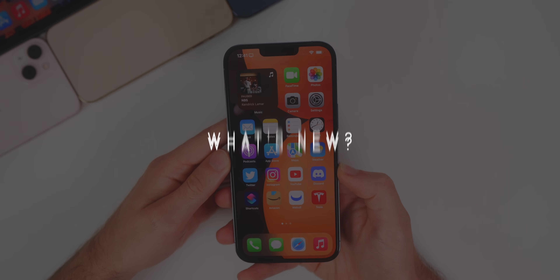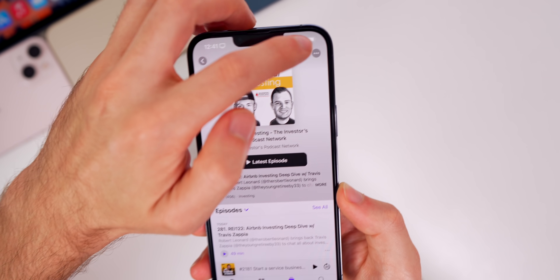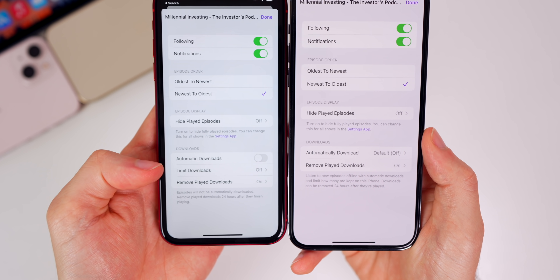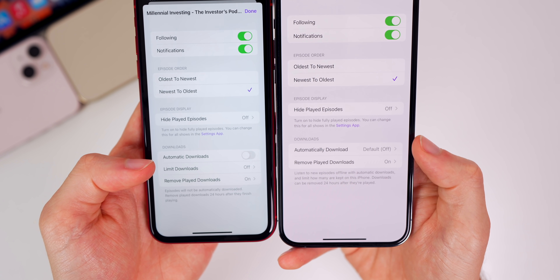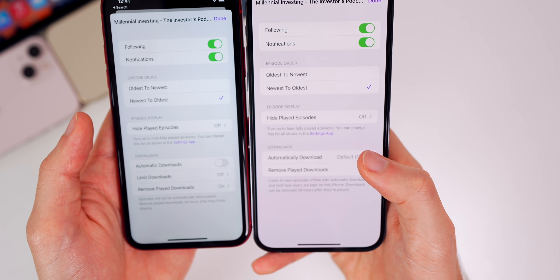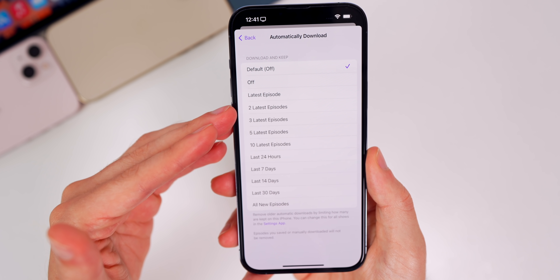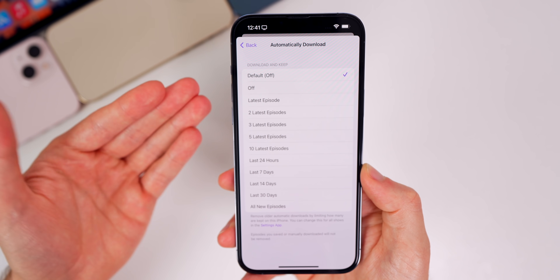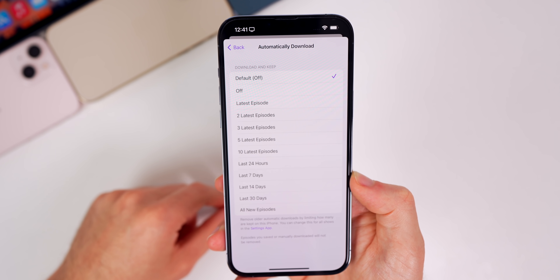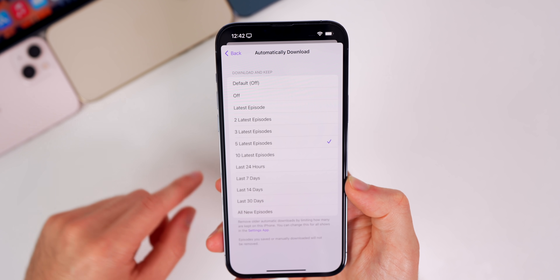The first change in iOS 15.5 is inside the Podcast application. If you go into one of your shows, tap the three dots in the top right corner, and go to Settings, there's something new under Downloads. It now says 'Automatically Download' instead of 'Automatic Downloads,' and instead of just a kill switch, we now have options. Tapping on that gives you a list of options for downloading and keeping certain episodes. For example, you can select to keep only the five latest episodes and have every other one deleted from your phone.